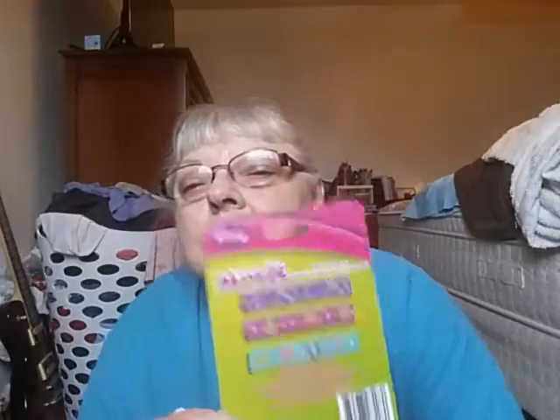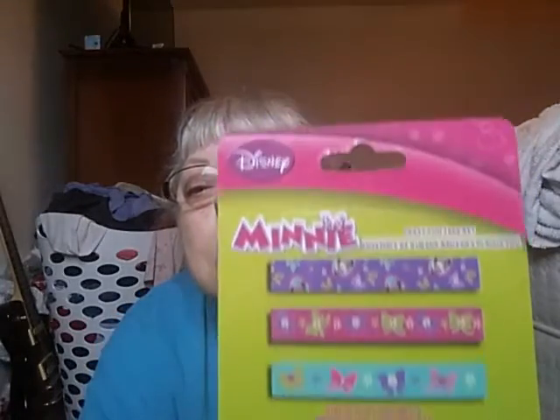Washi tape — saw none. But I did find this with mini. This is the 3-pack tape. The mini one I'll use — I'm going to do a mini pocket letter. The other ones I'll just use for Easter and stuff.